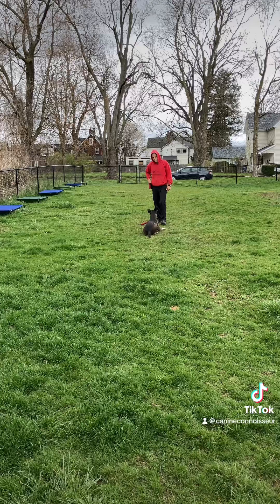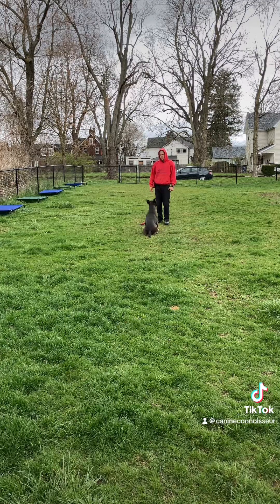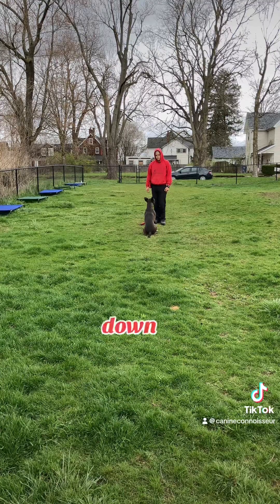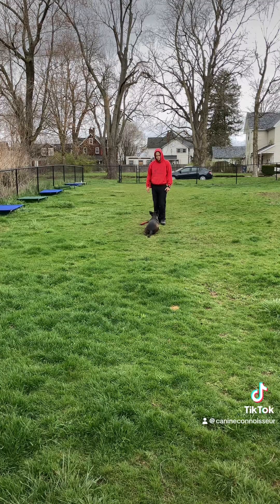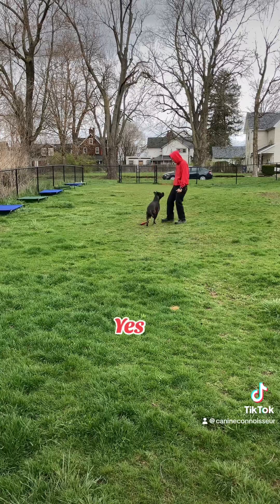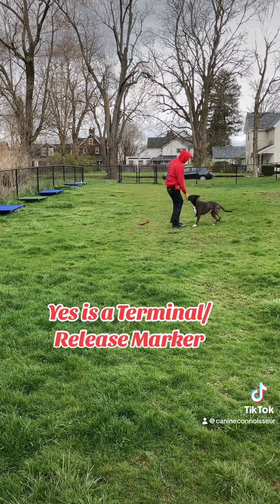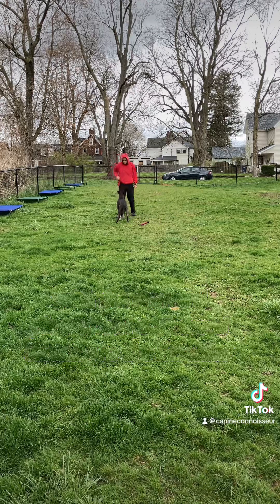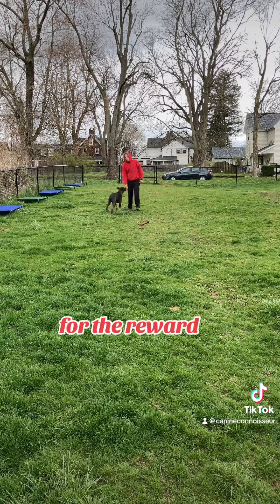Good. Sit. Good. Down. Yes. "Yes" is a terminal release marker with the reward placement pattern coming to the handler. Yes — for the reward.